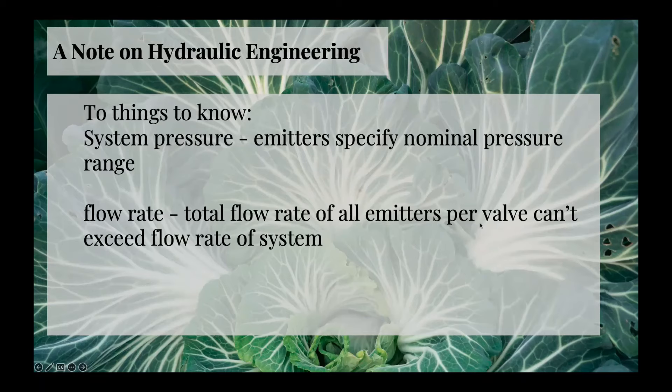The two main numbers that matter are what's your total system pressure and what's your total flow rate — there's really not much more to panic about 99% of the time. Frankly, most of the time you can set up a system without even knowing these and it's going to work. Maybe not 99% of the time, maybe 85% of the time.